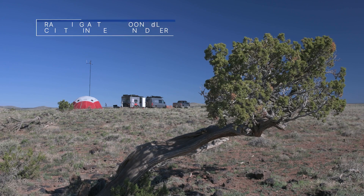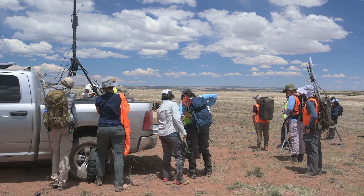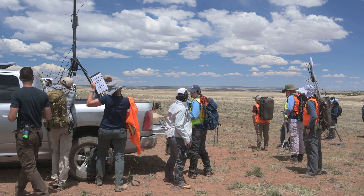In preparation for Artemis missions on the moon, we conducted a week-long field test near Flagstaff, Arizona, with flight controllers and scientists monitoring activities from Johnson Space Center in Houston.